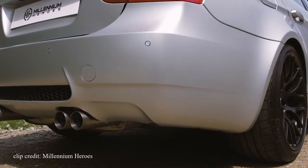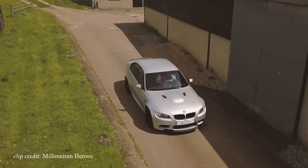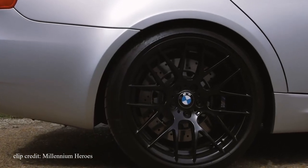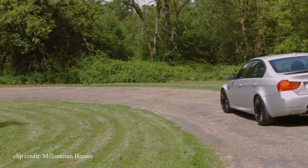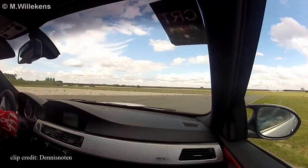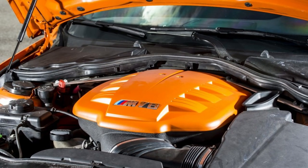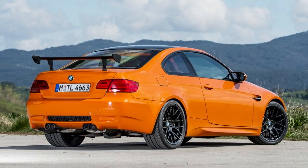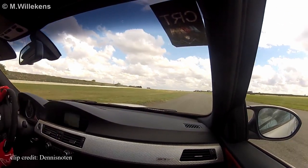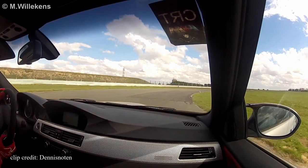At the time, carbon fiber reinforced plastic used on the M3 CRT was rare and very expensive to make, and it wasn't until the BMW i3 and i8 that BMW used it much more widely. BMW's goal was to shave off as much weight as possible, since carbon fiber can be just as strong as steel but at a quarter of the weight. They managed to decrease the overall weight by around 154 pounds. Combined with the 4.4-liter V8 found in the BMW GTS, producing 450 horsepower at 8,300 RPM and 324 pound-feet of torque, with a top speed of 180 mph — which was limited — this car really meant business.